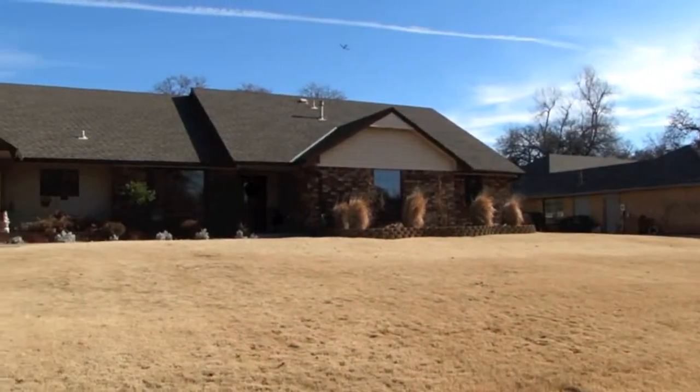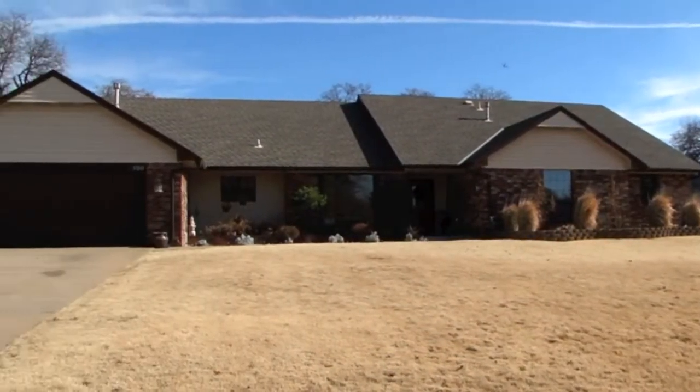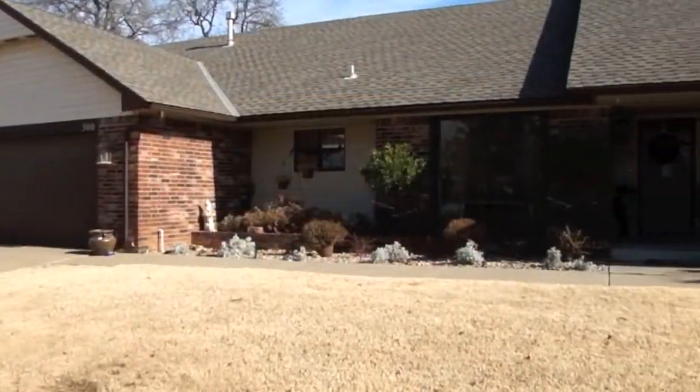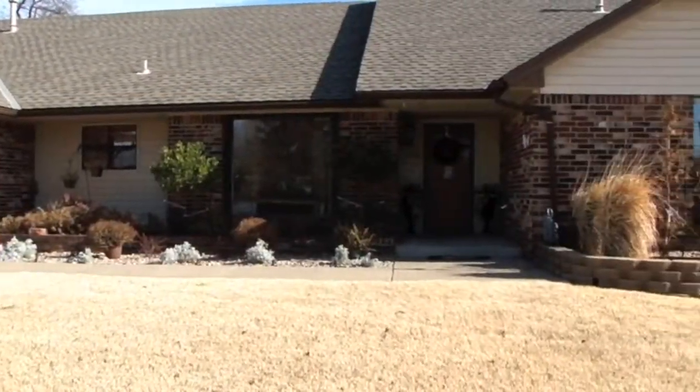Welcome to 500 Buck Board Lane in Midwest City, Oklahoma. This four-bedroom, three-bathroom home is a newly updated custom home on a half-acre wooded lot with full sprinkler system.